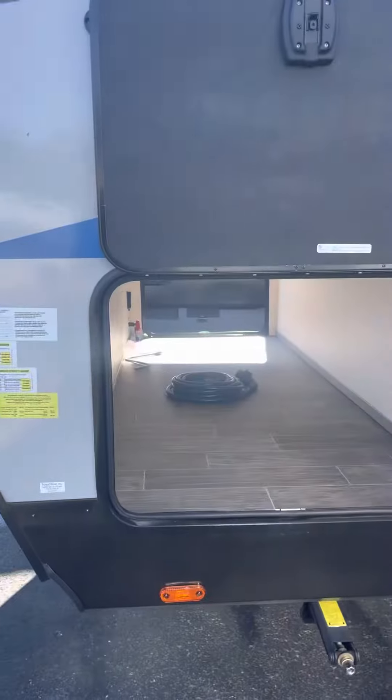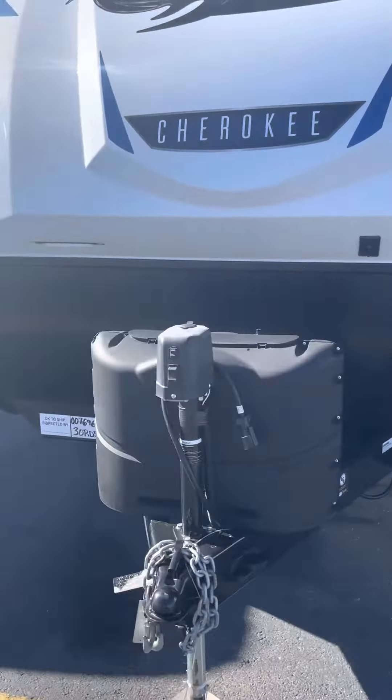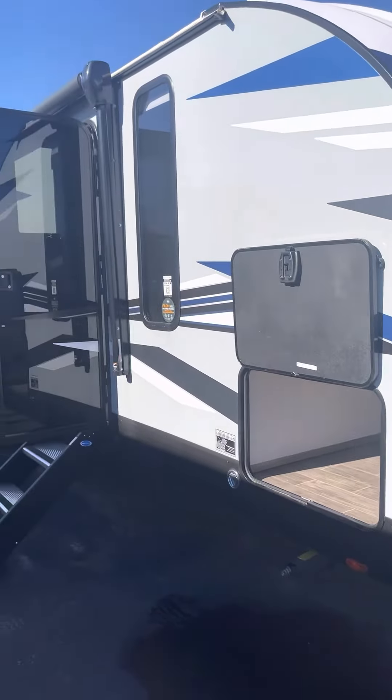One side of your pass-through storage, power tongue jack, 20 pound LP tanks, nice automotive front cap. This is a fiberglass sided camper with an aluminum cage frame.